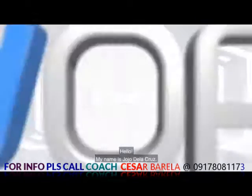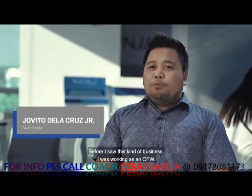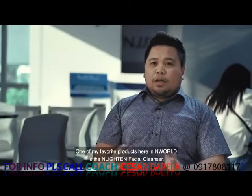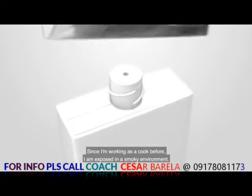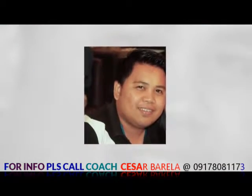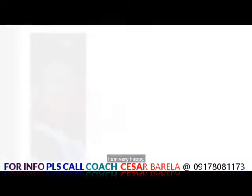Hello, my name is Jojo de la Cruz. Nakatira po ako sa Valenzuela sa ngayon. Before ko makita ang ganitong klaseng negosyo, dati po akong OFW — kusinero sa isang luxury ship. Ang favorite ko is yung Enlightened Facial Cleanser. Since ang work ko before is kusinero, lagi mausok, so ang face ko talaga before is sobrang dami ng pimples. So sa paggamit ko ng Enlightened Facial Cleanser, nakita niyo naman yung results — so I'm so very happy.